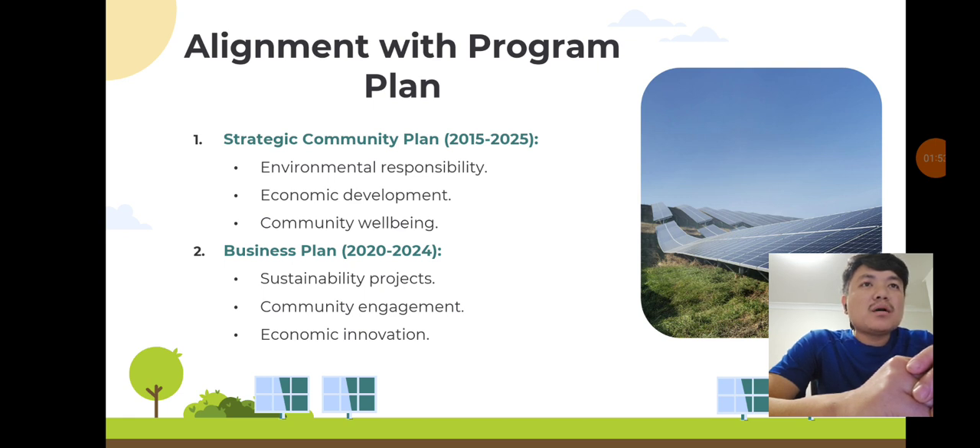Alignment with the program plan: our project aligns with Fremantle's Strategic Community Plan 2015 to 2025 and the Business Plan 2020 to 2024. These plans emphasize environmental responsibility, economic development, and community well-being. By investing in a sustainability project like ours, Fremantle aims to foster innovation and improve residents' quality of life.